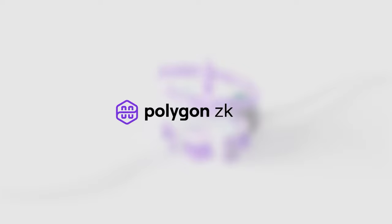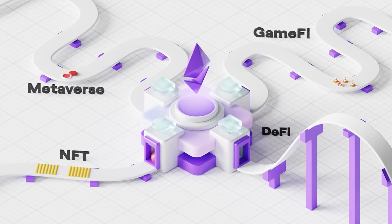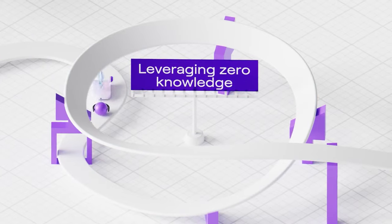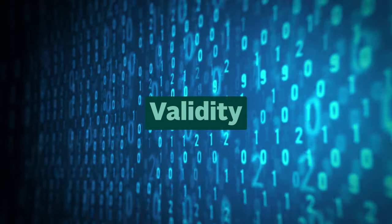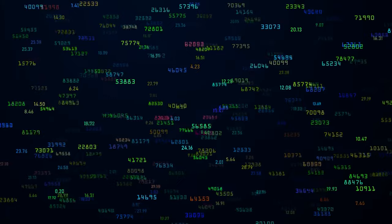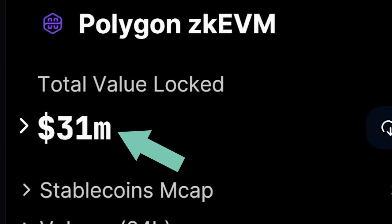Let's take a look at Polygon ZKEVM. As a decentralized Ethereum Layer 2 scalability solution, Polygon's approach on ZKEVM uses cryptographic zero-knowledge proofs to offer validity and quick finality to off-chain transaction computation. Gas fees on Polygon's ZKEVM are paid using MATIC, and the current TVL stands at 31 million.